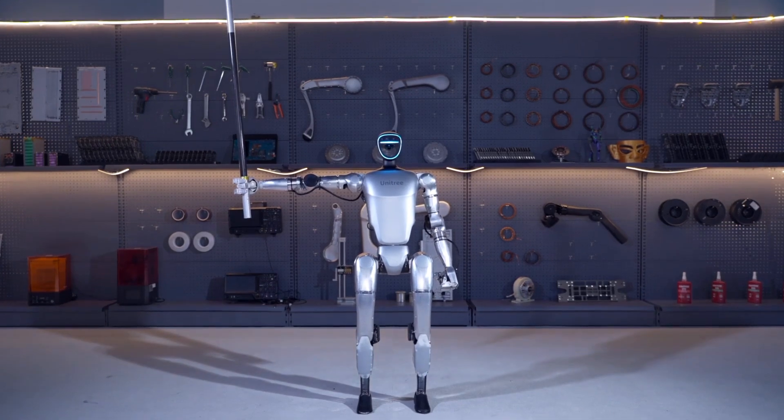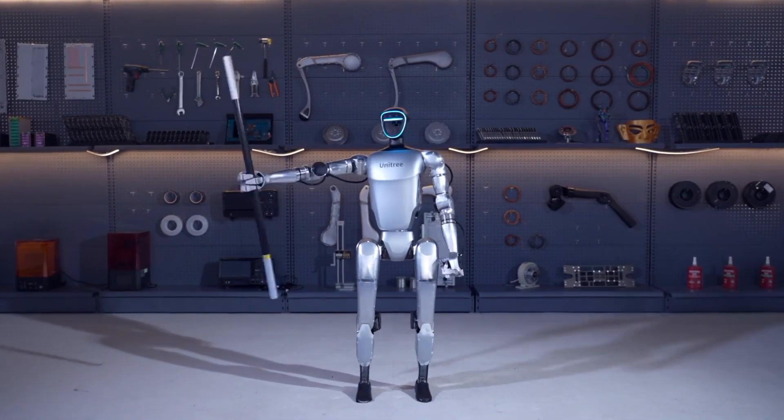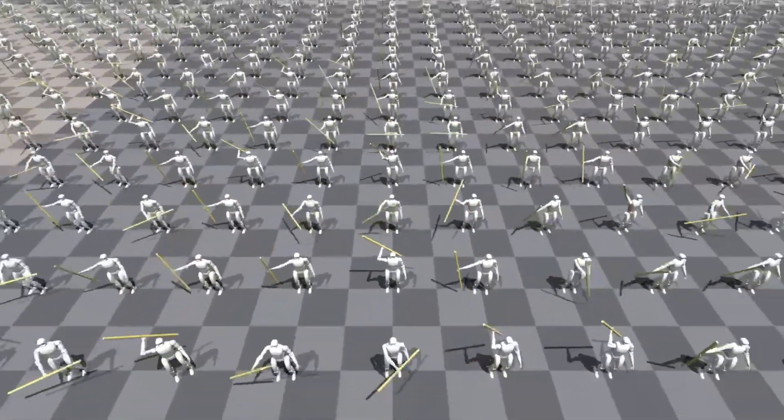Let's break down the 5 most jaw-dropping Unitree videos and discuss what this means for the future of robotics and AI. Trust me, video number 3 had me questioning everything I thought I knew about machine capabilities.